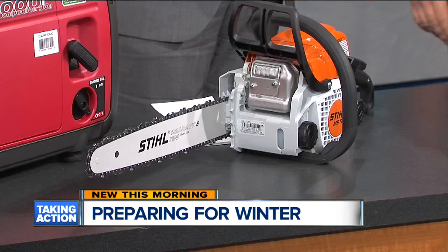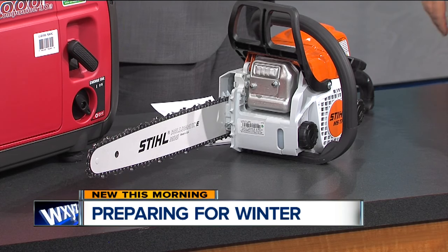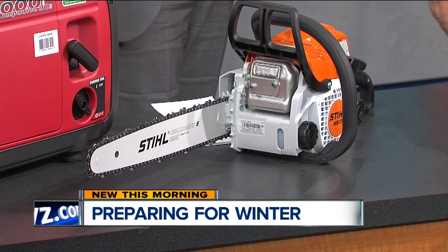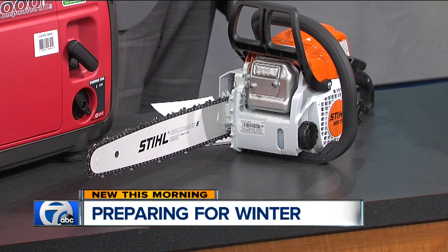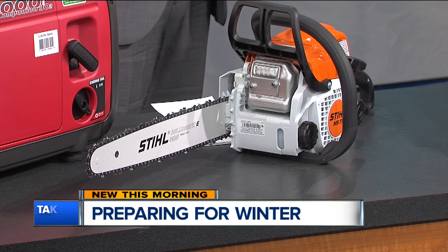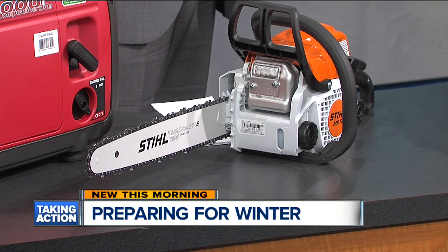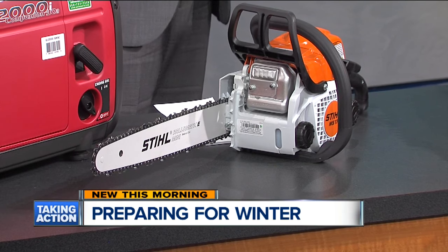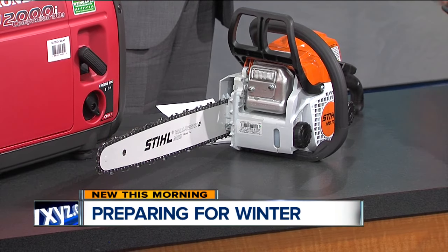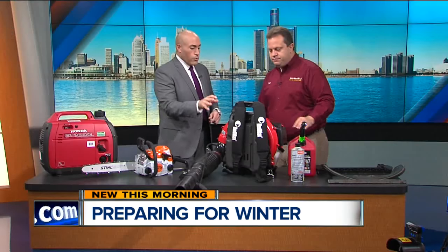You also have a saw, and we were talking about this before we went on air. This is really paramount because you need to get that stuff away from your home in case ice gets on the limbs or anything like that. Exactly — ice and heavy snow can really put stress on long tree limbs. So if there are things hanging over your house or near power lines, you want to make sure you clear those things away.